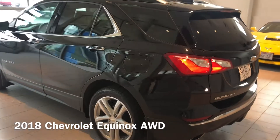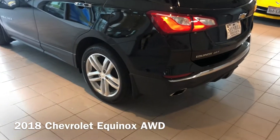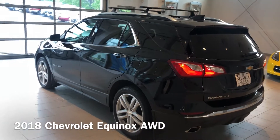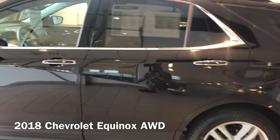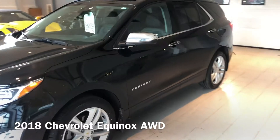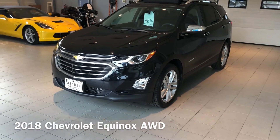This Premier is certified, giving you an additional 12,000 miles, and you're going to be able to use bumper-to-bumper coverage, along with an extra year and 40,000 miles on the powertrain warranty, bumping it up to 100,000 miles.